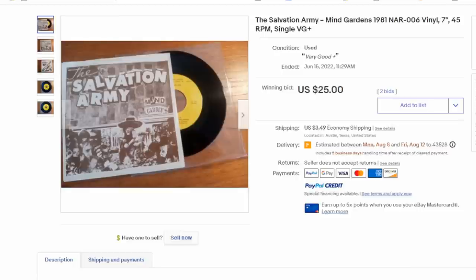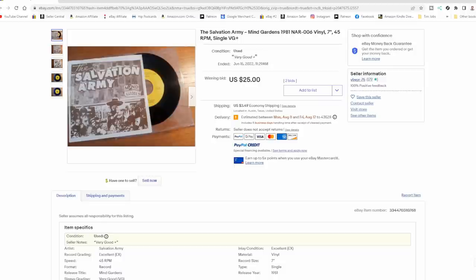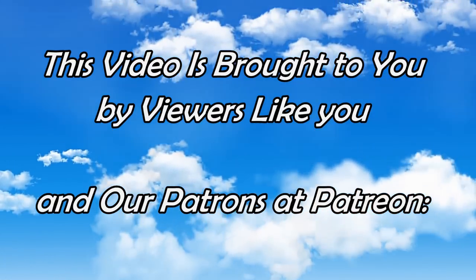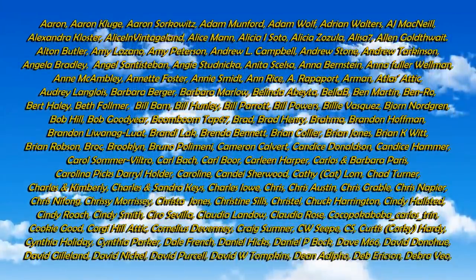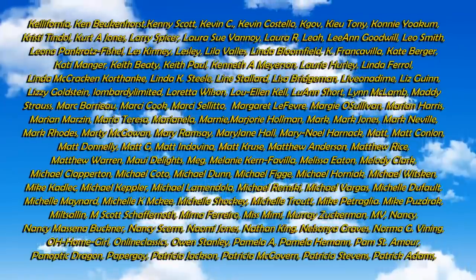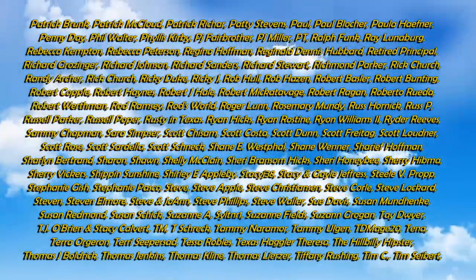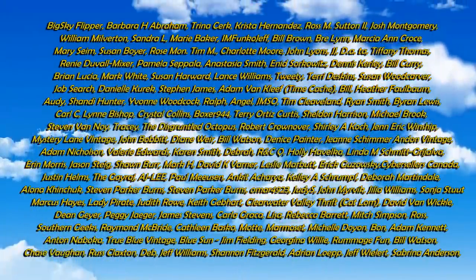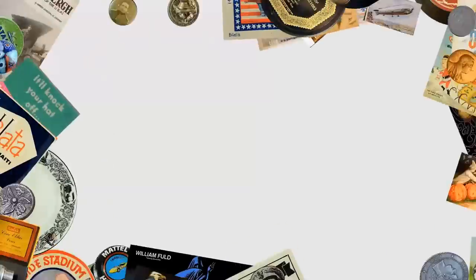This is just an example of the wide range of items you can find all tied to the Salvation Army. You don't have to go into a Salvation Army to make money from the Salvation Army. Hopefully that gave you some ideas and thoughts. If you enjoyed this video, please hit that like button, hit the bell icon to be notified of new content, subscribe and tell all your friends. We'll see you next time.